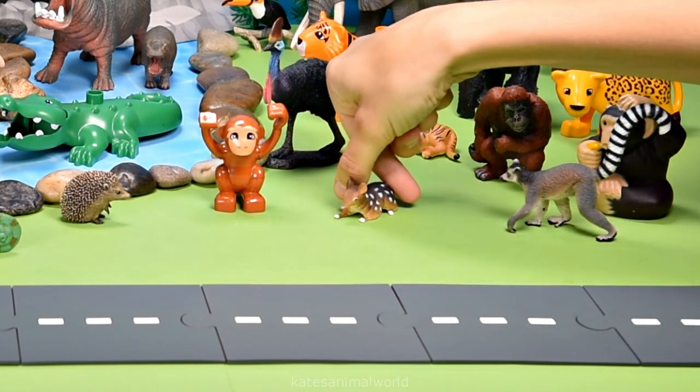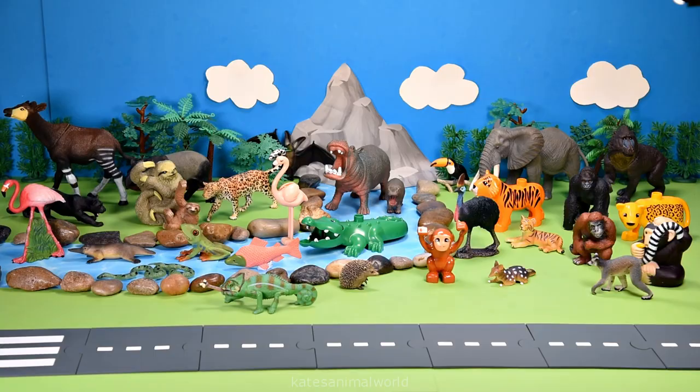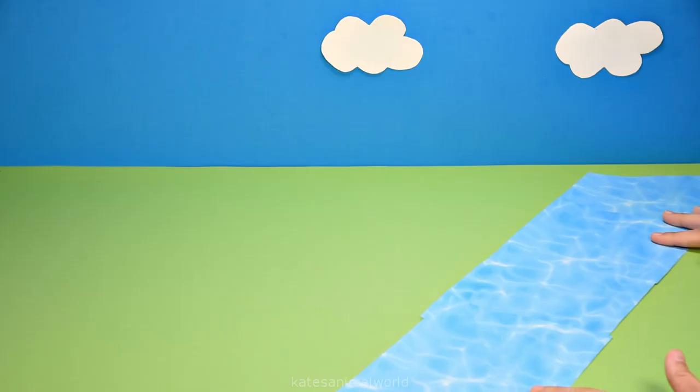Oh, the car's here — who's that in the back? It's a quoll! Quolls are found in forests, woodlands, and rainforests. Thanks for watching, kids — don't forget to subscribe and I'll see you next time, bye!